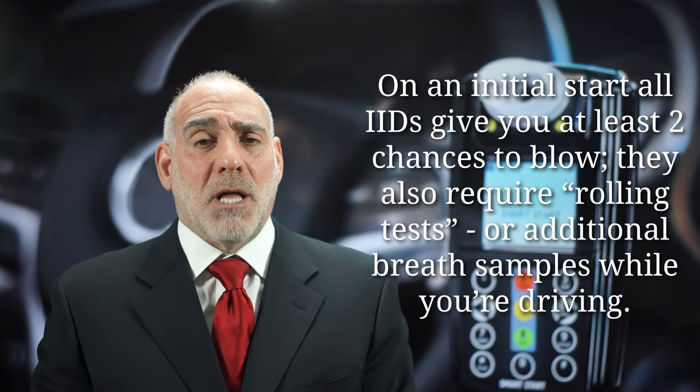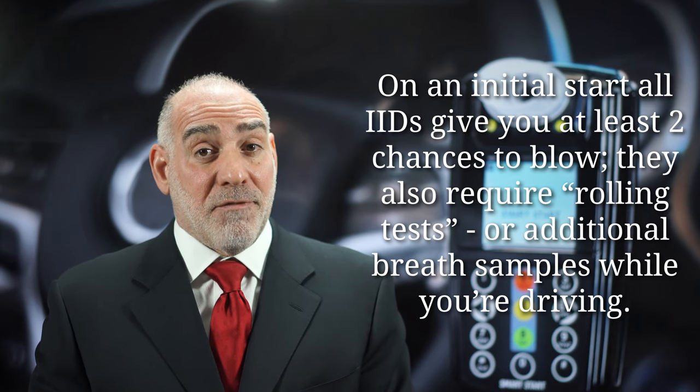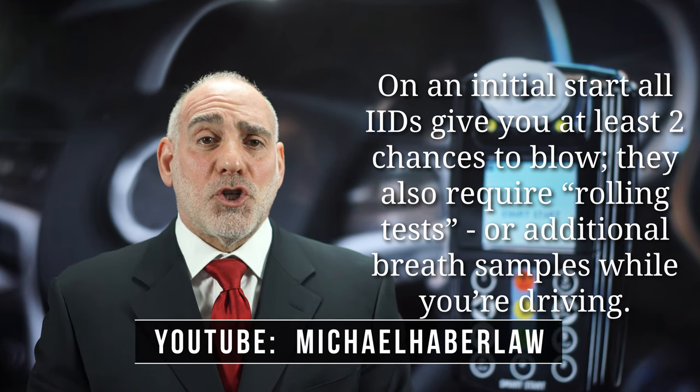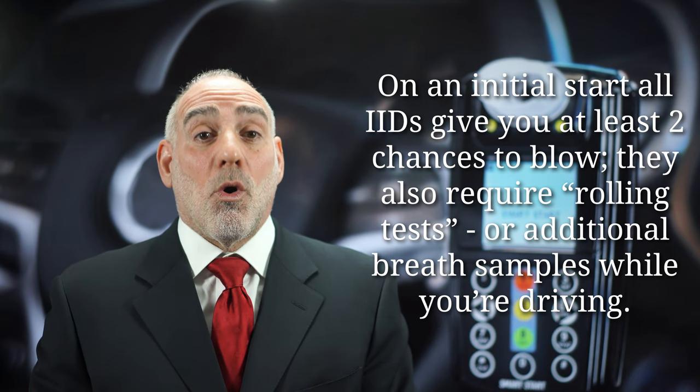In Florida, IIDs give you at least two chances to blow. But to ensure that you don't try to game the system by having some sober person start your vehicle for you, all IIDs are going to require you to provide an additional breath sample while you're driving your car, and these are called rolling tests.